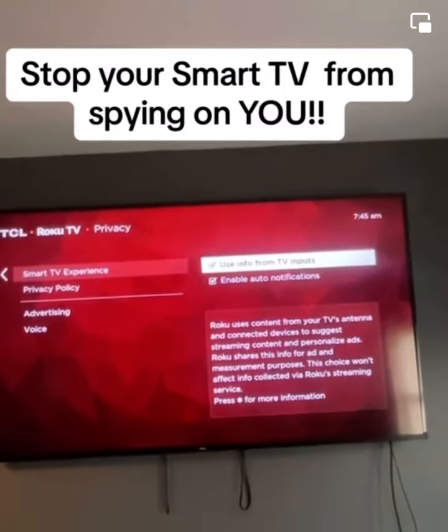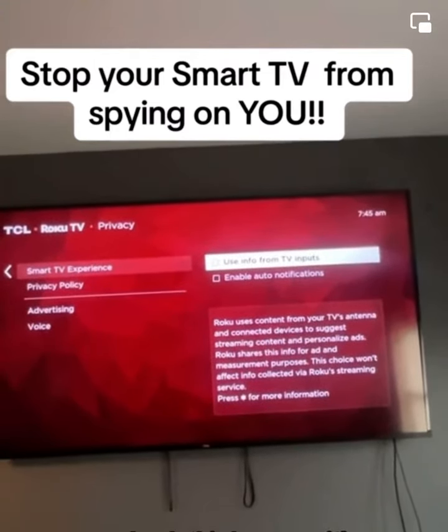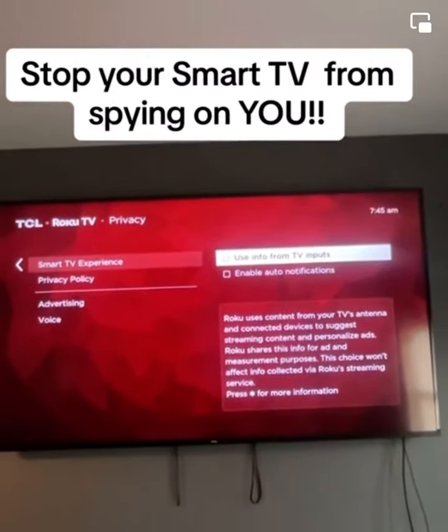Then head on back to the smart TV experience. This is the kicker — uncheck this, because it's telling you that it's using your content from your TV's antenna and all of your connected devices to suggest streaming content and personalized ads.